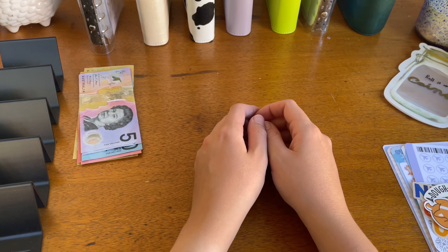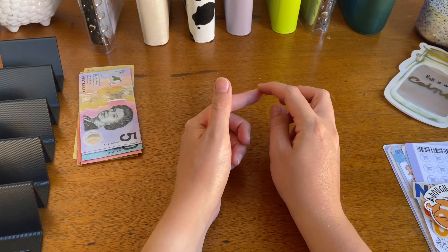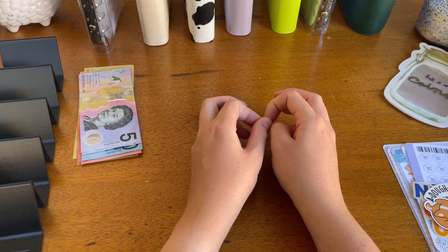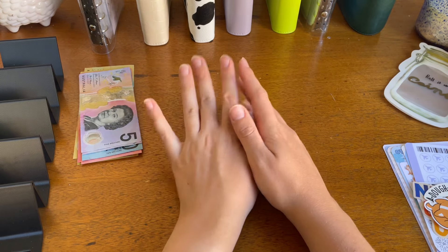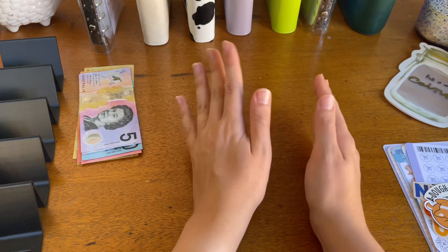Hi everyone and welcome back to Budget with V. Today's video I will be doing a cash stuffing for week two of February. I'm probably going to do weekly cash stuffings from now on because my husband's job has changed so we're not paid on the same week anymore.